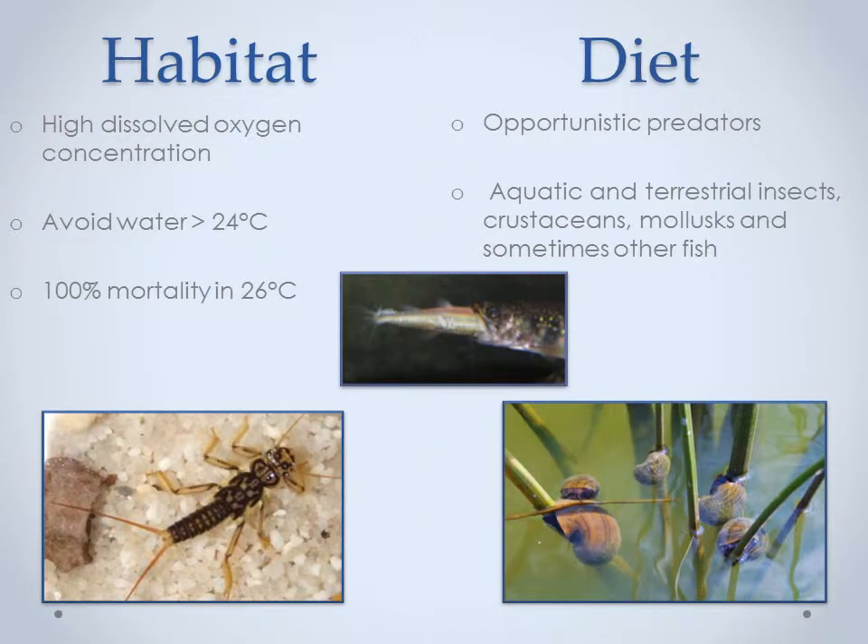As Hunter stated earlier, brook trout are a cold water species that require high dissolved oxygen concentrations to survive. Well-aerated streams are the source of dissolved oxygen, and cold water contains more dissolved gases than warmer water, as explained by Henry's Law of Gases. Brook trout have been reported to avoid water temperatures greater than 24 degrees Celsius and have 100% mortality when exposed to 26 degrees Celsius water. Brook trout are characterized as opportunistic predators, feeding upon whatever is available, whether it be invertebrates, crustaceans, mollusks, and even other fish.